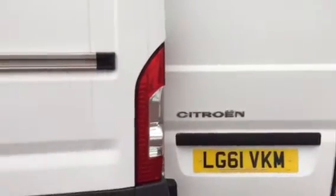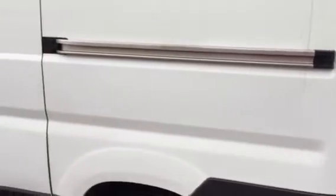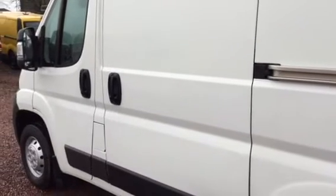No signs of a hard life whatsoever. Very clean, very crisp, very straight in the panels. All the panel gaps are perfect, the plastics are all in good order. Really very, very clean.